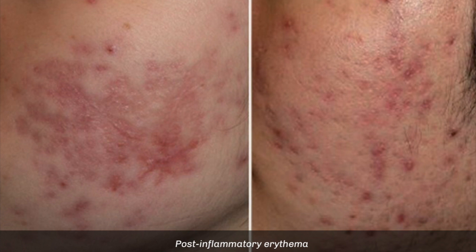Before we get to hydrocolloids, the most important topical is sunscreen, because sunscreen will reduce the amount of pigmentation or the potential for pigmentation — both red scars and brown scars.